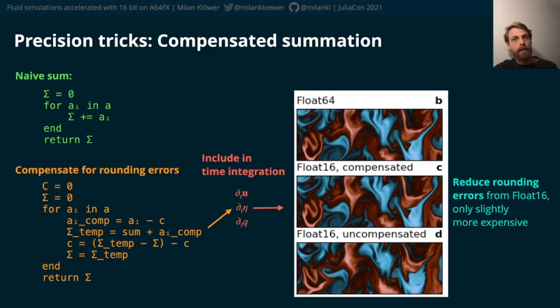In our case, implementing a compensated summation into the time integration did the trick, and rounding errors from float16 were significantly reduced at minimal additional cost.